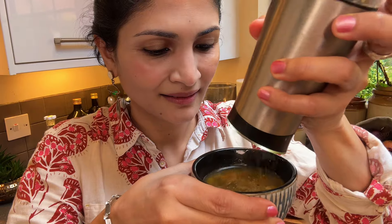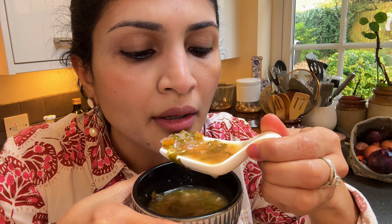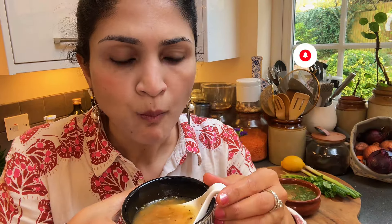Just before you serve the soup, don't forget to add a sprinkle of freshly ground black pepper — it has a gentle heat and enhances all those wonderful flavors, making the soup even more comforting and delicious. If you like the video, please do subscribe. Thank you, and happy cooking!